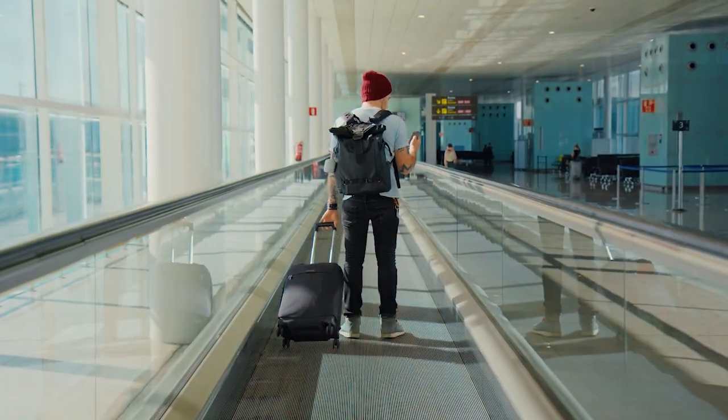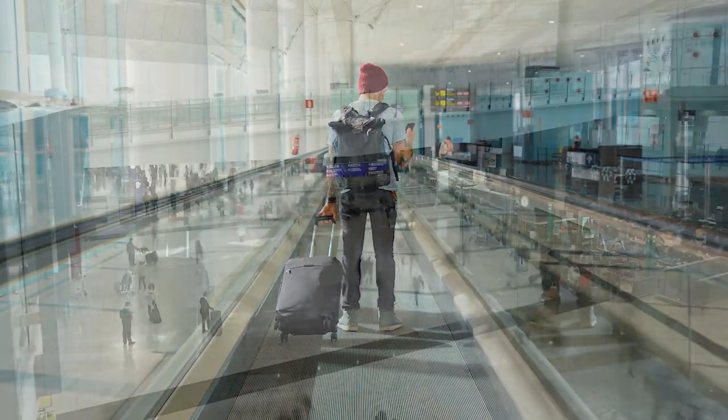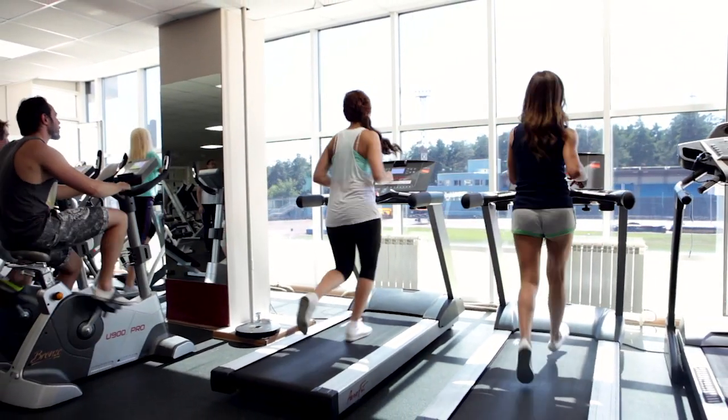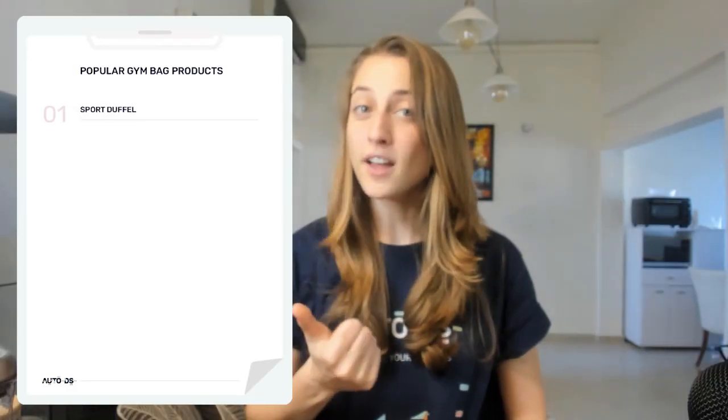Niche number one: luggage. Luggage took a real hit over this pandemic, which makes sense since there wasn't much traveling and most people just wanted to stay home. But now that the world is slowly opening back up, the numbers are showing this product back on the rise. Specifically, gym bags — people are renewing their gym memberships and heading back to their local gyms. Three main products I suggest you explore here are sports duffles, gym totes, and drawstring bags.